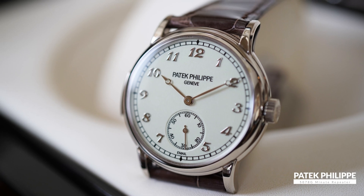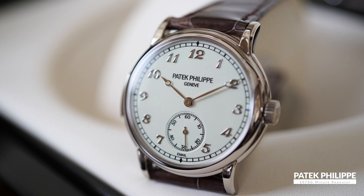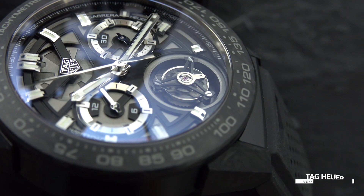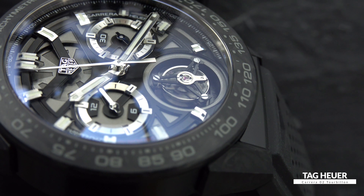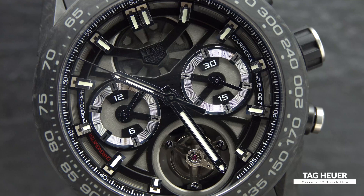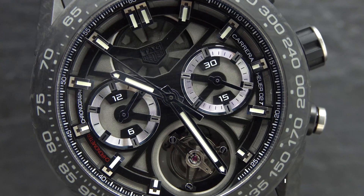Less common ones include things like alarms, equation of time, and minute repeaters, but we'll save those for a separate video. One quick note: tourbillons are complicated, but they are technically not a complication, because a tourbillon's purpose is regulating timekeeping instead of showing additional information.